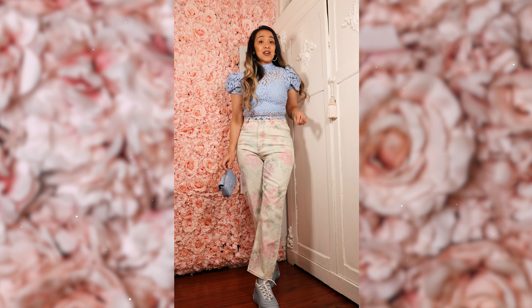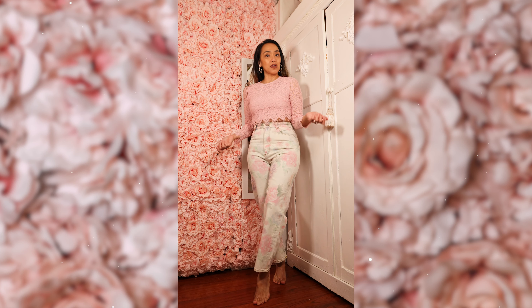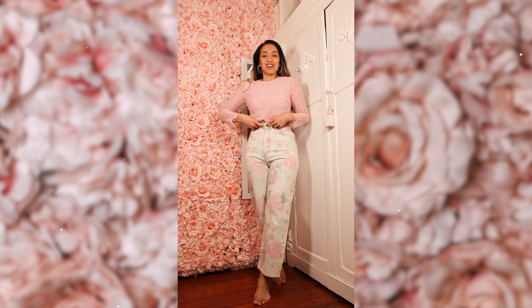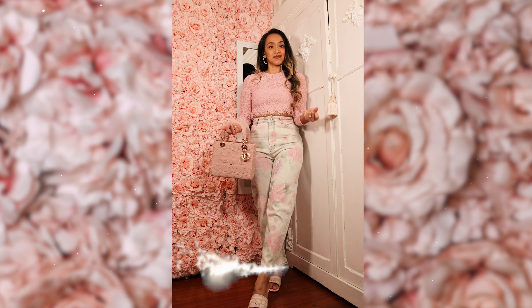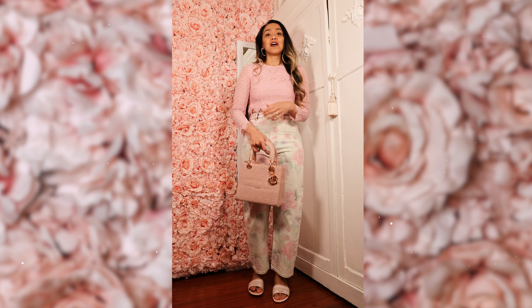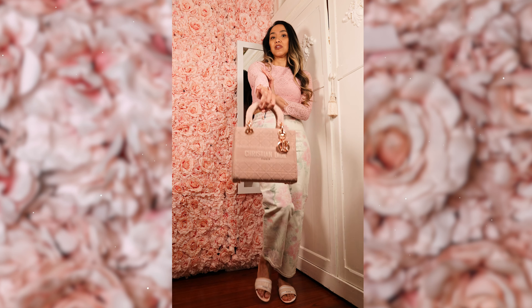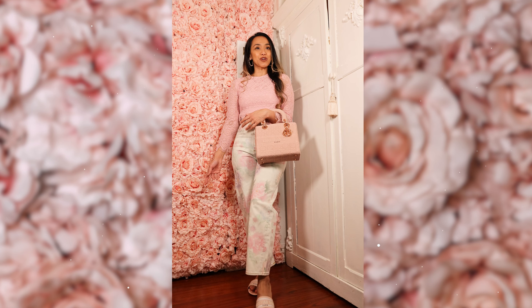I think it's really cute with blue. You can wear this with pink if you like — so here it is with a pink top. Since it's already a bright pastel, I kept it subtle and wore it with my Lady Dior Christian Dior slippers. It's great for summer, right?